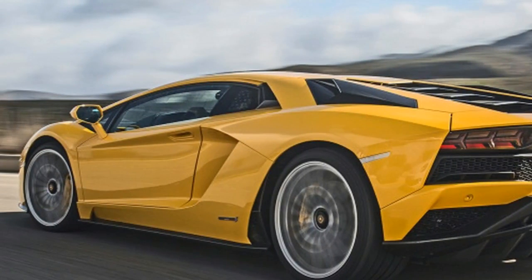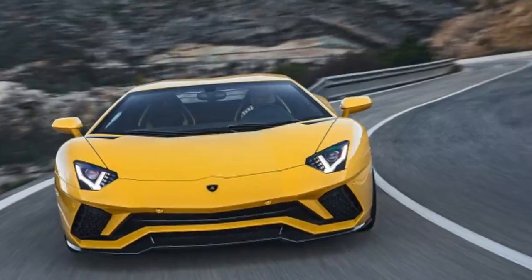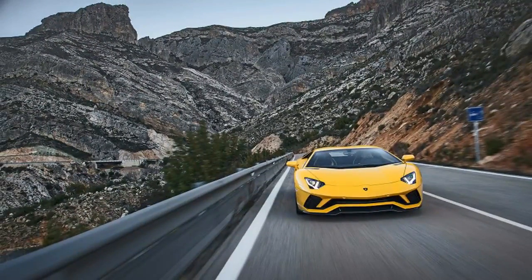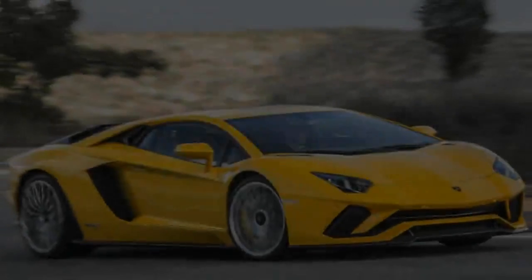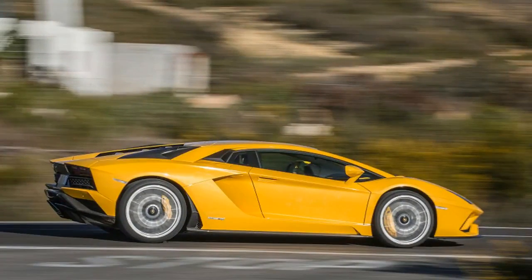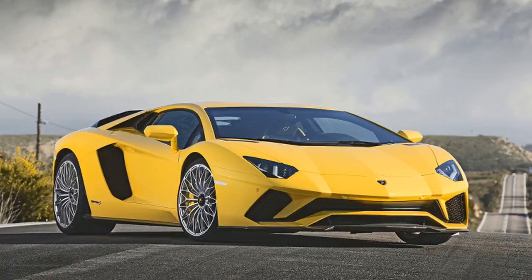Version 2.0's most notable improvements apply to the big Lamborghini's chassis, which now uses a four-wheel steering system to counter-steer the rear wheels below around 75 miles per hour, and turn them in phase with the fronts for stability at higher speeds. The system responds in 5 milliseconds, and has the virtual effect of shortening the wheelbase by up to 20 inches or lengthening it by 27 inches.